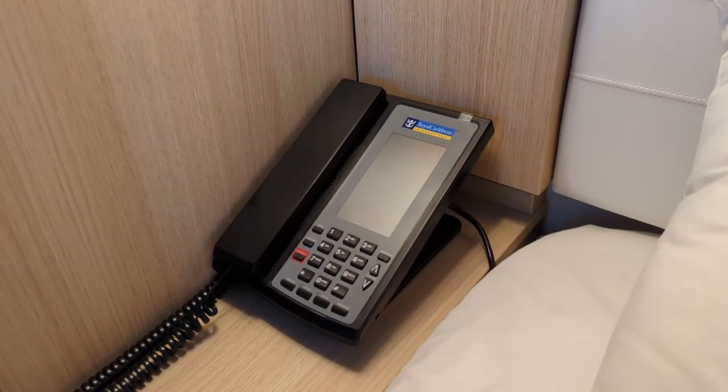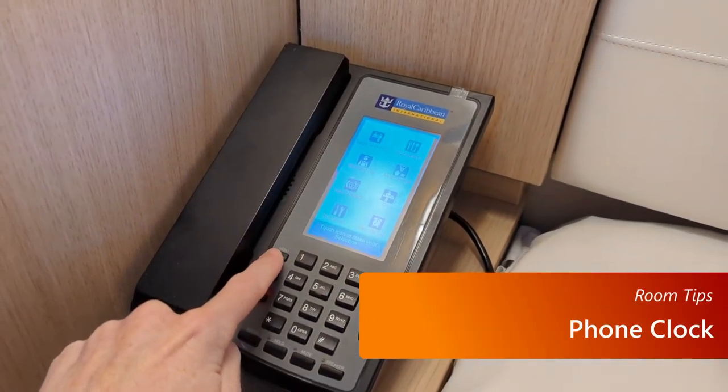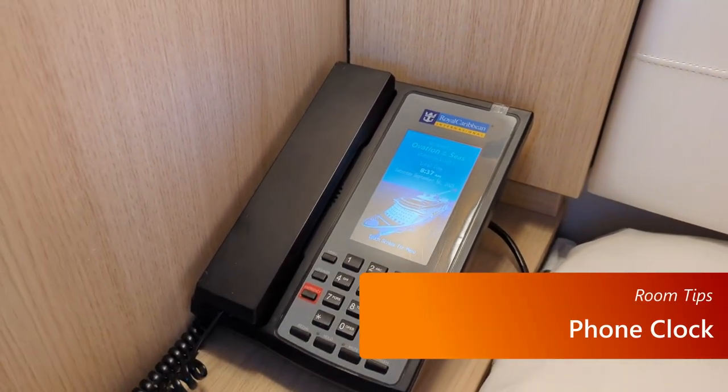If you don't keep your cell phone right next to your bed, you can still use the phone in the room to check the time. Hit the menu button twice to bring up the menu and close it quickly, and what you'll see on the screen is a clock with the current time.